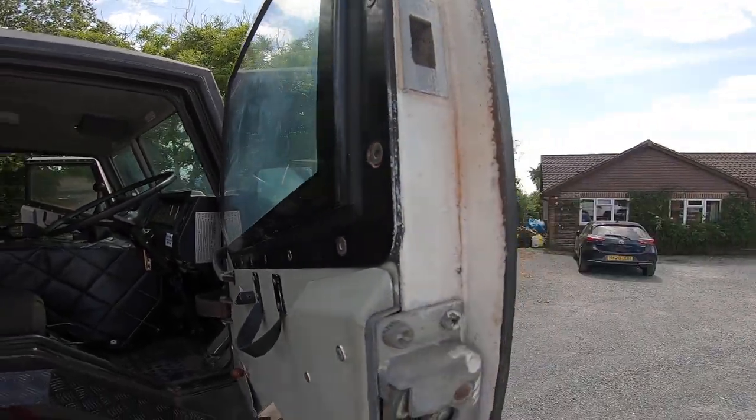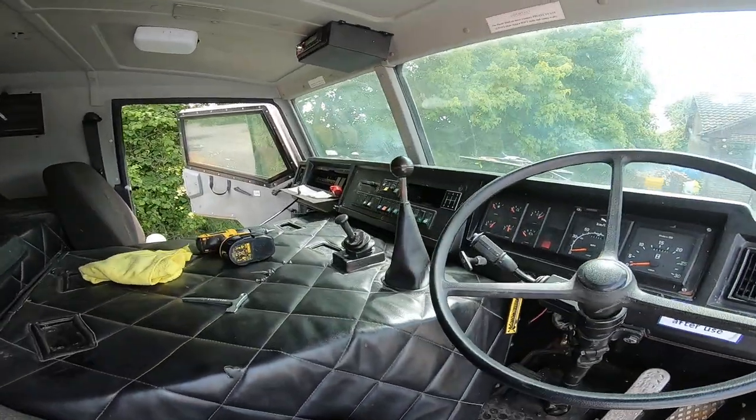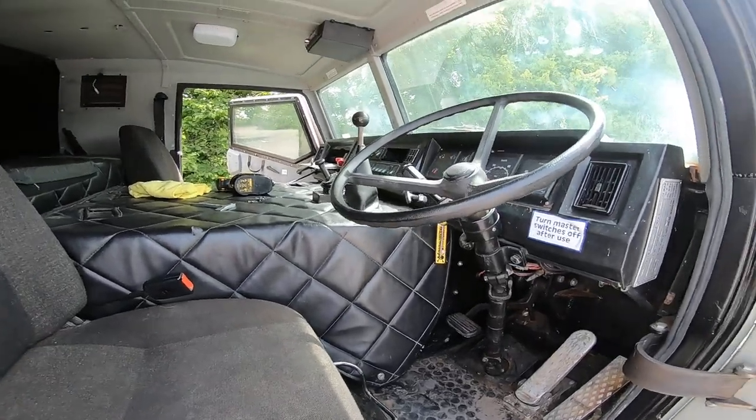Bulletproof glass windows, proper thick doors. Pretty snazzy, quite climbing.